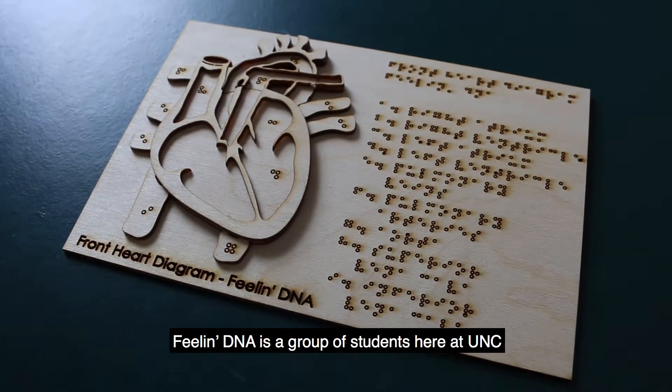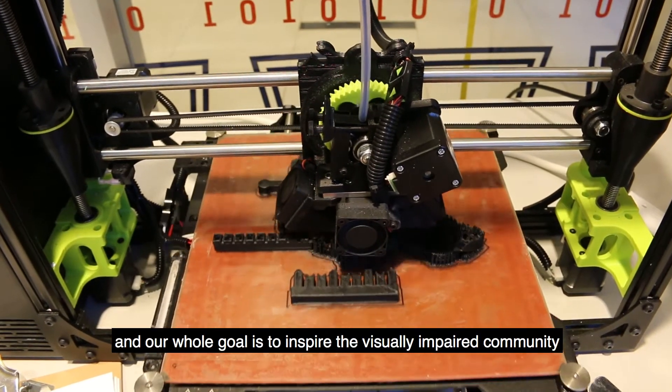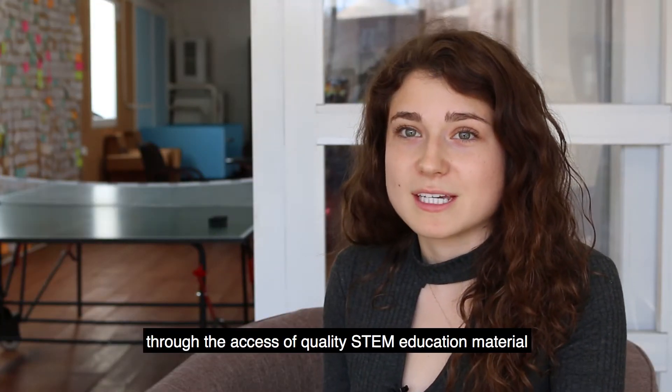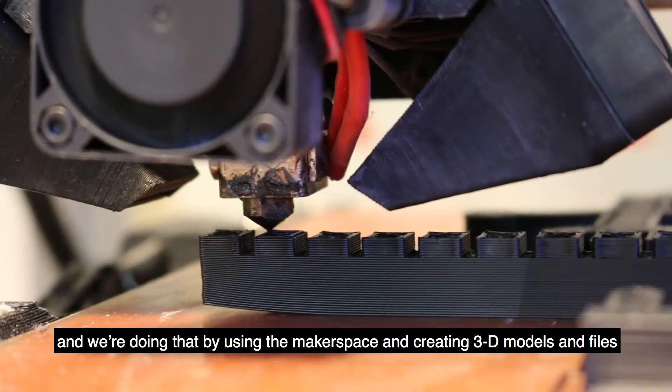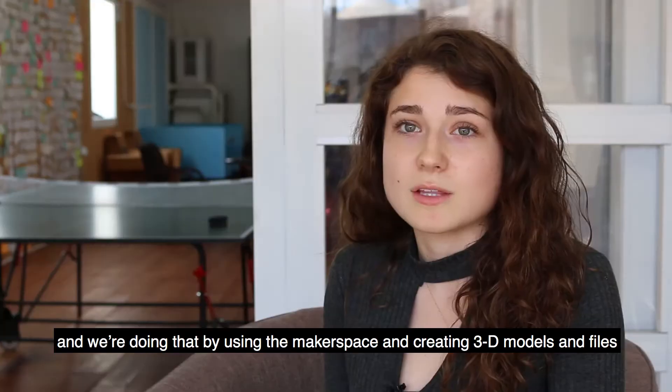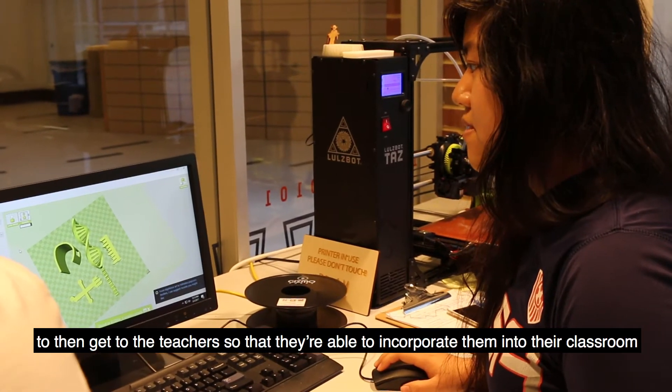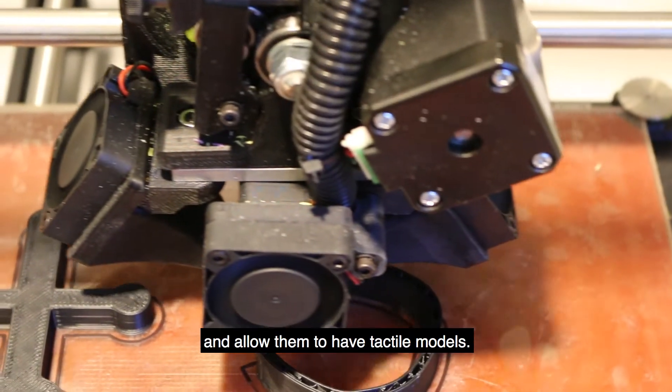Feeling DNA is a group of students here at UNC and our whole goal is to inspire the visually impaired community through the access of quality STEM education material. We're doing that by using the makerspace and creating 3D models and files to then get to the teachers so that they're able to incorporate them into their classroom and allow them to have tactile models.